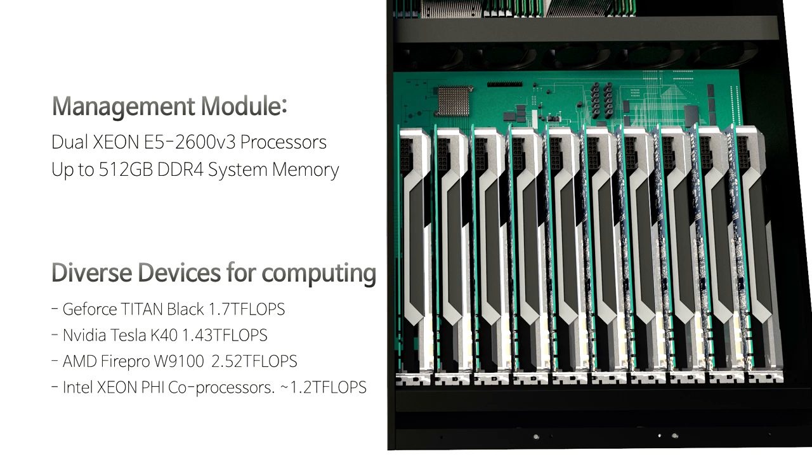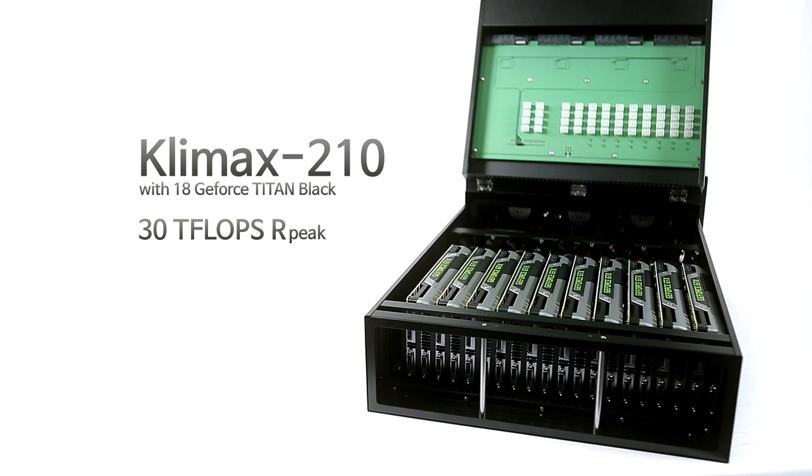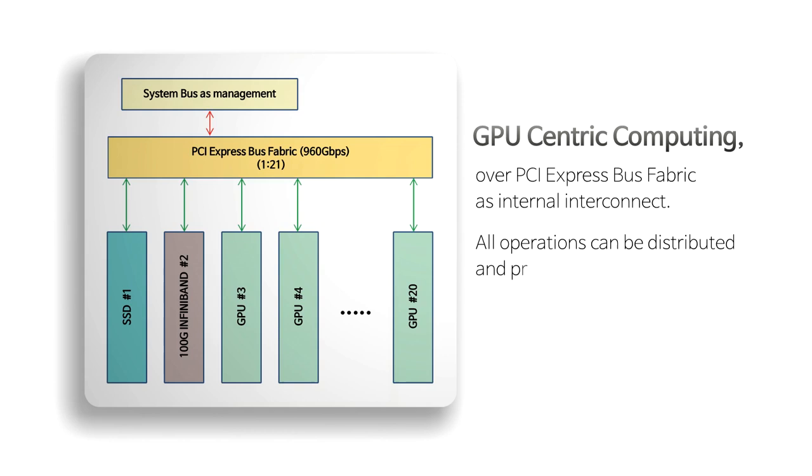The Climax 210 supports various computing accelerators from NVIDIA, AMD, and Intel. According to your needs, the Climax 210 can be a 30 teraflops computing machine with GPUs or a high-speed storage system with SSDs. Cocolink suggests GPU-centric computing.